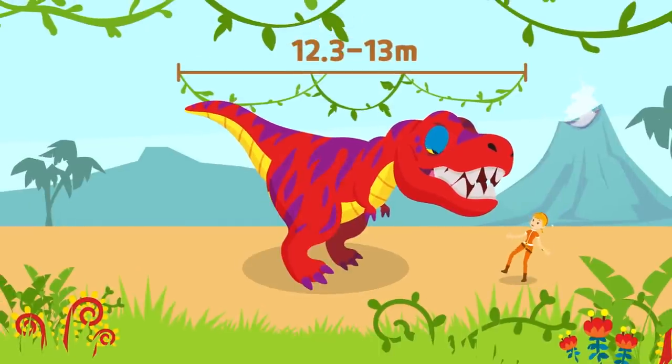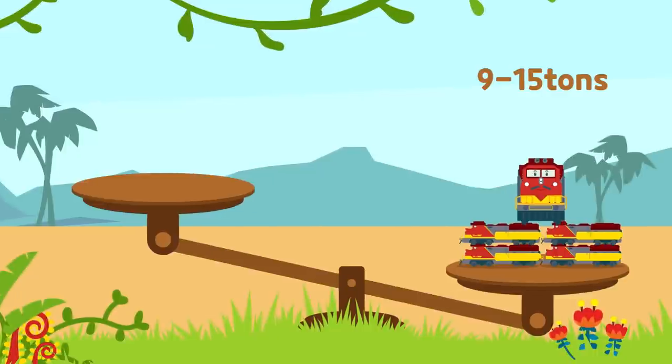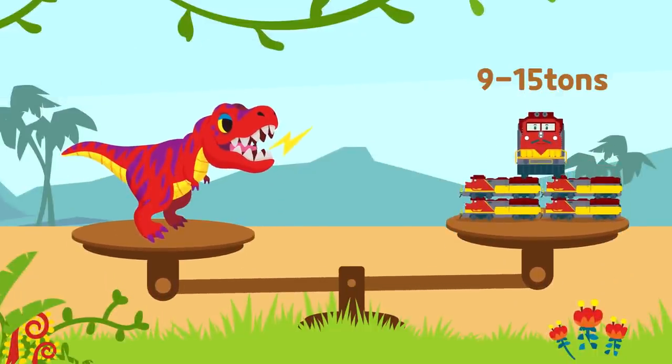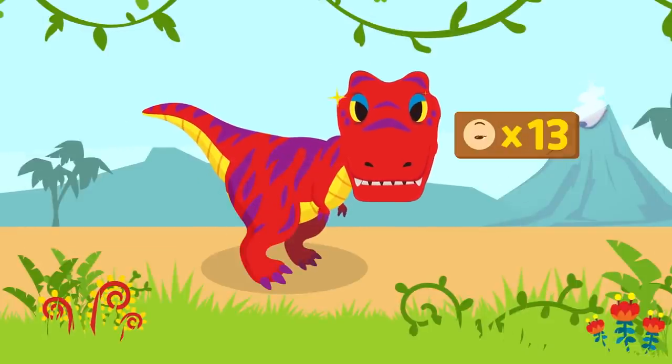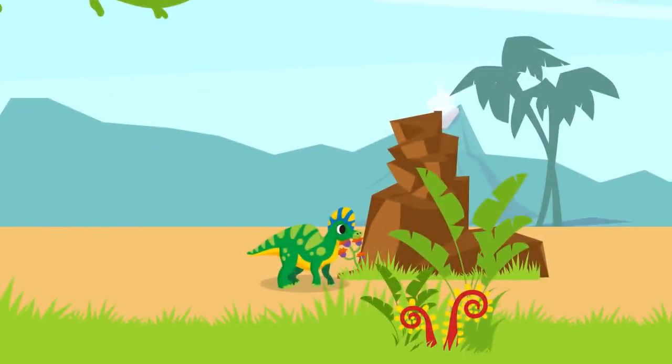It could grow to be 12.3 to 13 meters long, so it must have been really big! It weighed about 9 to 15 tons! That's really big! And its eyesight was 13 times that of humans, so it could see its prey from very far away!